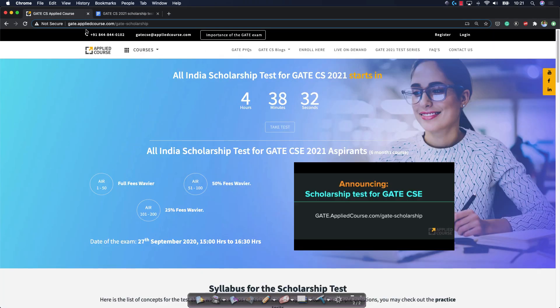You can find all the information at gate.appliedcourse.com/gate-scholarship. We've already made the announcement a few days back — this is just a reminder.